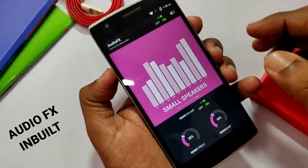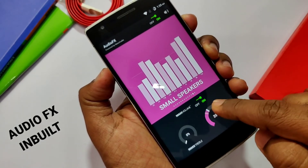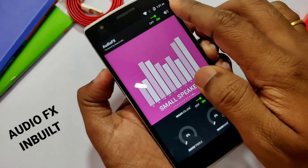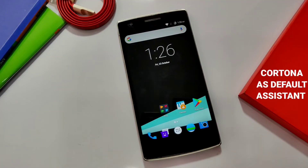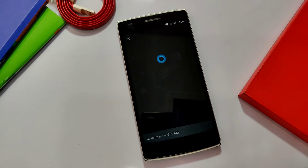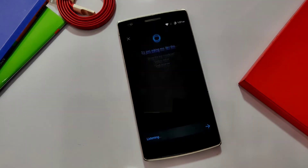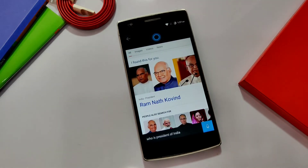CM13 has a built-in Audio FX tuner offering the most tunable sound on my five-year-old OnePlus One, with tons of presets and custom settings. The default assistant on CyanogenMod is Cortana, which is a bit funny but does the job. You can also use Google Assistant from the Play Store, which is more reliable. Hey Cortana — who is the president of India? 'The current president of India is Ram Nath Kovind.'